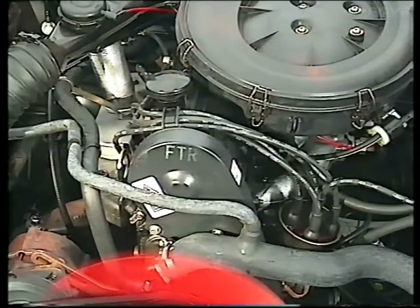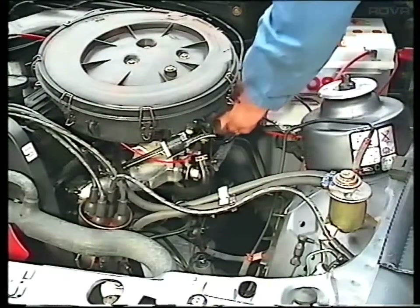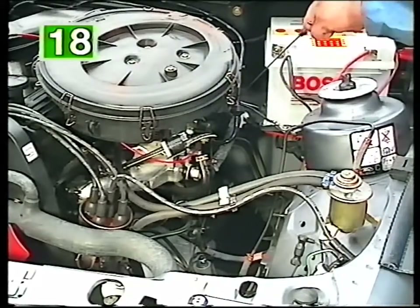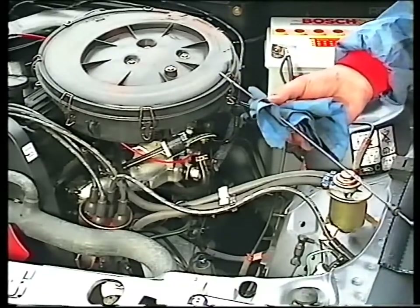Now run the engine for a short time in case the level drops as the oil settles. Finally, check the sump bolt and filter for leaks and make sure that the dipstick shows the correct level somewhere between the maximum and minimum marks. Recheck the level regularly — once a week and especially at the start of a long journey.